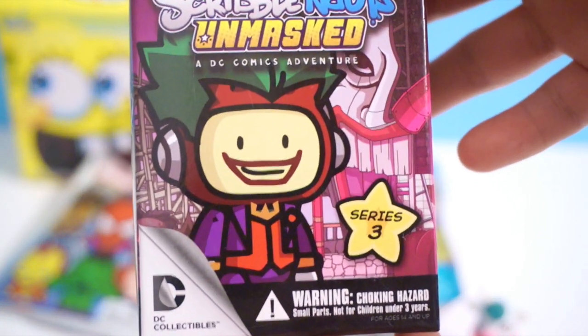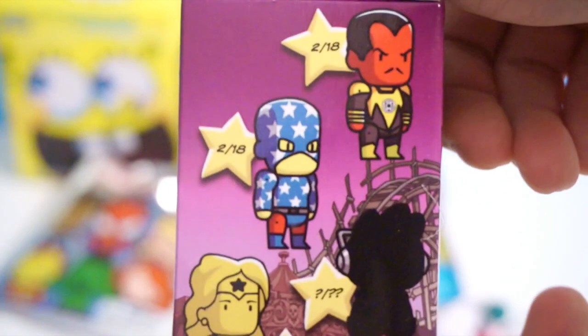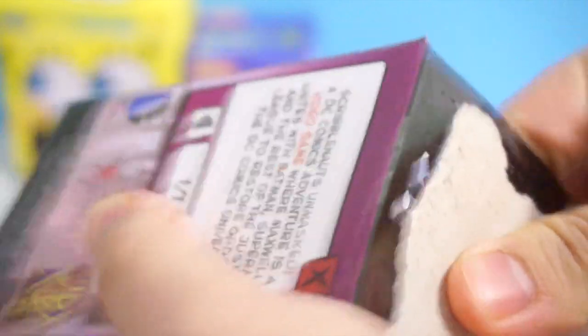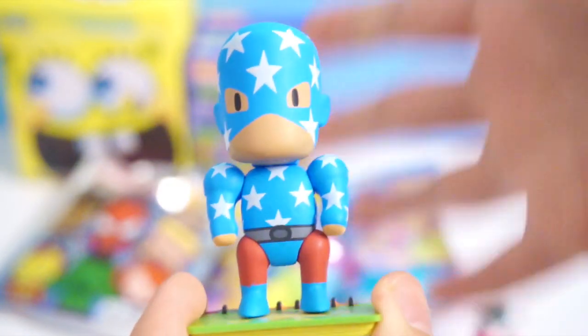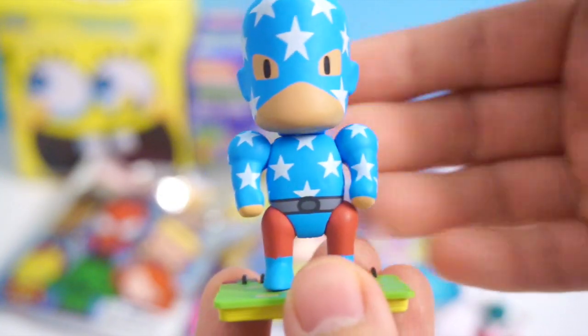The next one we're going to open is Scribblenauts Unmasked Series 3. Here are the figures you can get. I got... I do not know who this is. This was one character I thought looked really cool, but I didn't know who it would be. You have 2 out of 18 chances of getting this guy. For those of you going to say this is Captain America — no, he's not Captain America because Captain America is Marvel. This is actually a DC character. I just don't know who he is, so if you guys do know, please let me know. I really like his color scheme and how he looks.